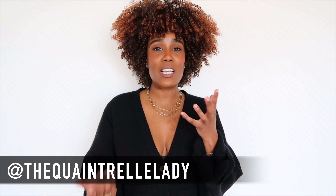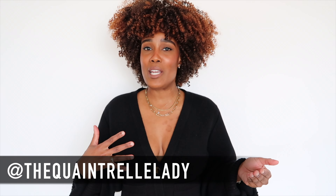Alrighty guys, let's get to the styling. If you have enjoyed this video and all of the styling, make sure to like, comment, and subscribe. Let me know which one of these looks was your favorite in the comment section below. And until next time, happy holidays.